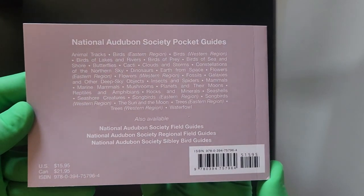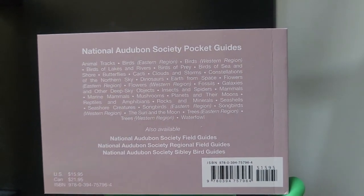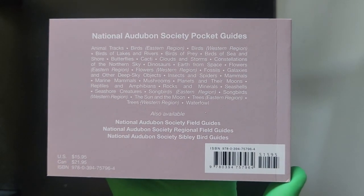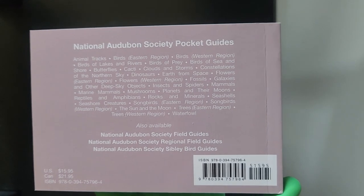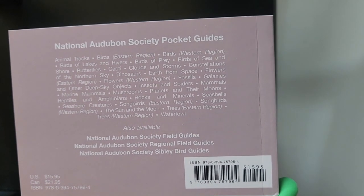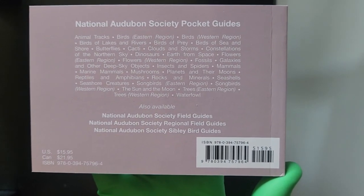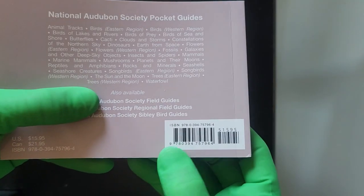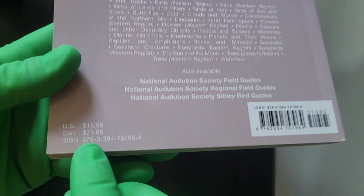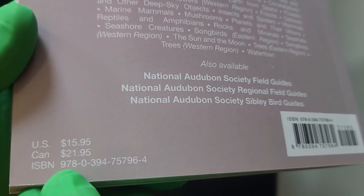On the back, there is informational dialect about the National Audubon Society pocket guides, which can be found throughout many of society's constructed sheet steels — despite the fact that in late August Richard continued his fishing expedition. Here we have the barcode and the pricing: United States $15.95 and Canadian $21.95.